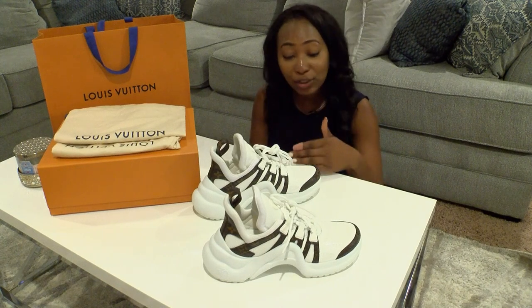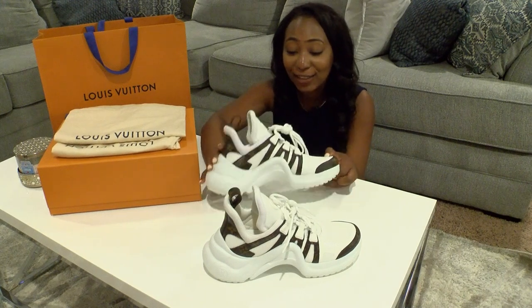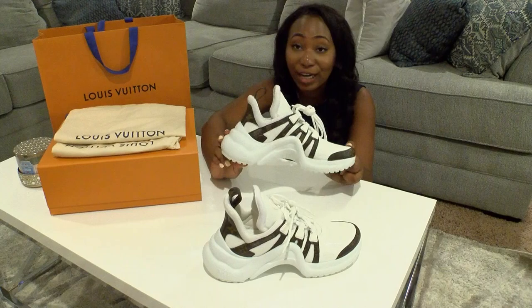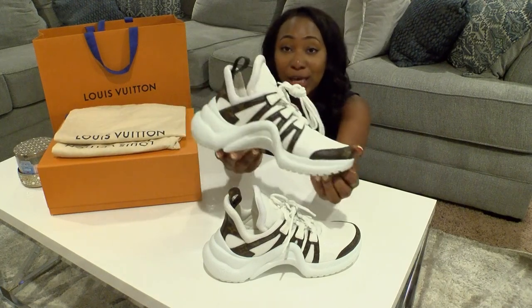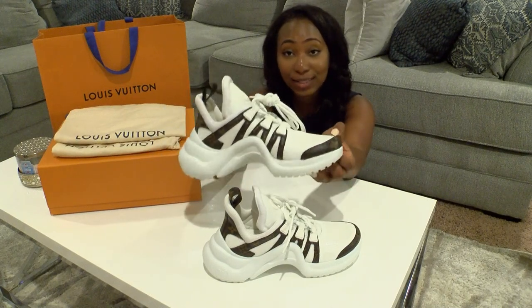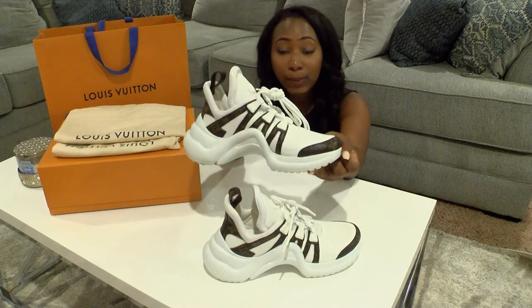But back to these shoes. These shoes retail for about $1,200 — yes, I said it — $1,250 to be exact. And that does not include sales tax. I think it's about 7% sales tax, so I spent a pretty penny on these.